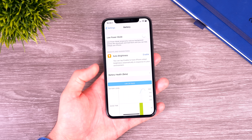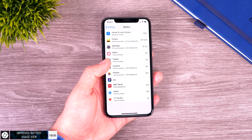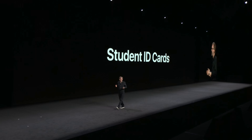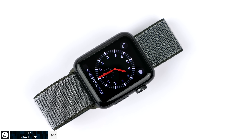The battery usage view has finally been improved — you can now see more details about which app is using the most battery, across more than just one week, with a new graph showing all of this. Also, you can now add your student ID in the Wallet app; it currently works for about five US universities, but it also works on Apple Watch, which is really cool.